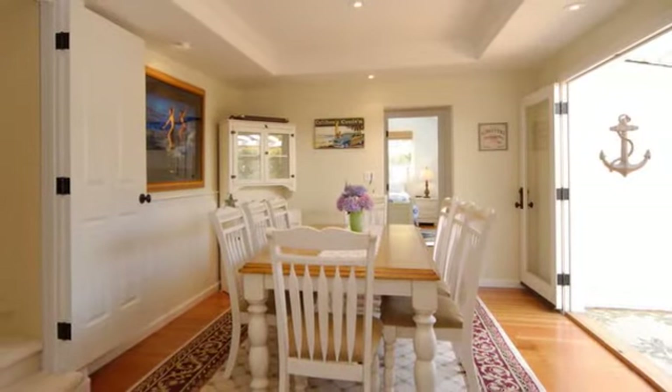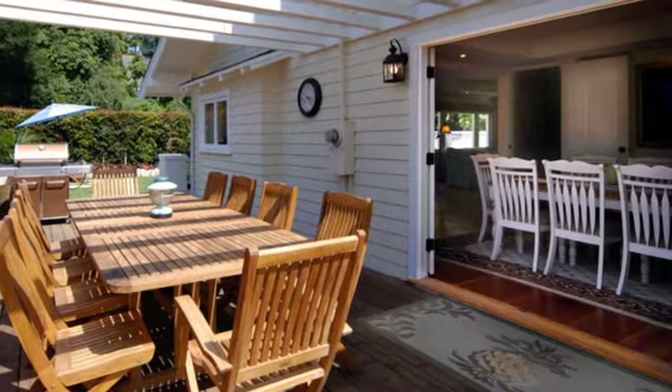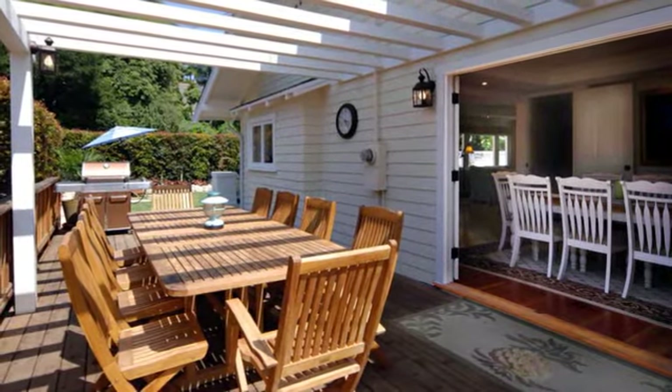Dining for eight is easy at the large country farm table. Extend your dining experience by opening the French doors to the side deck, where an additional teak table seats 10. A Weber gas grill completes this practical outdoor area.